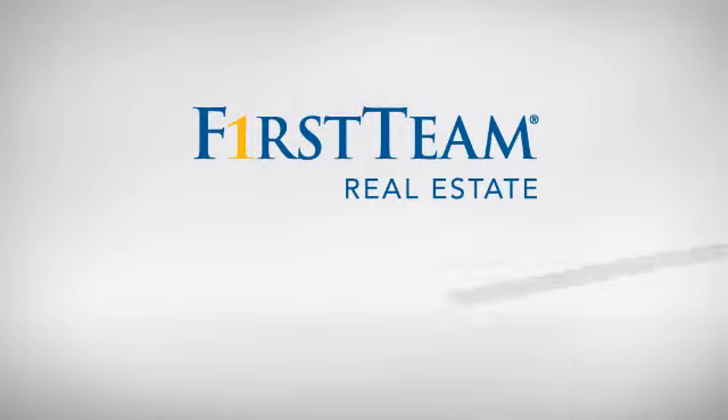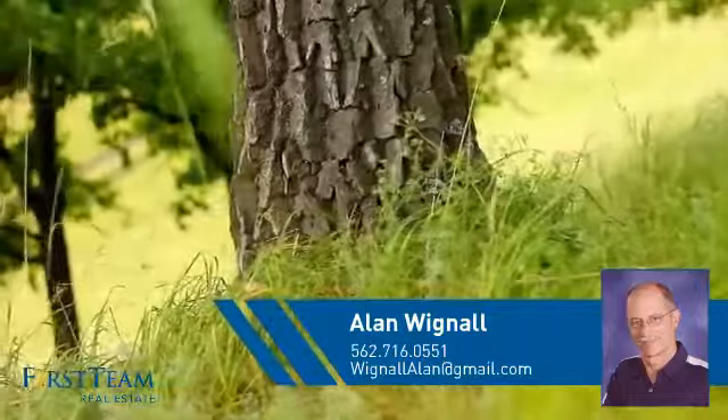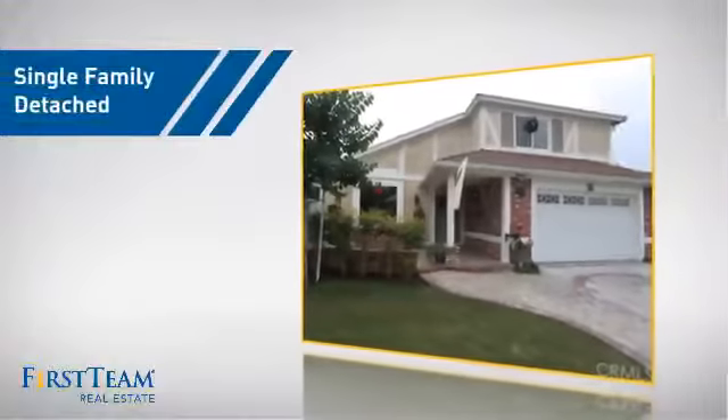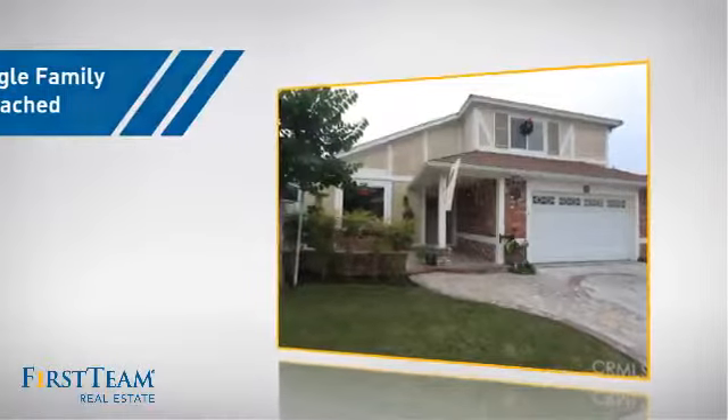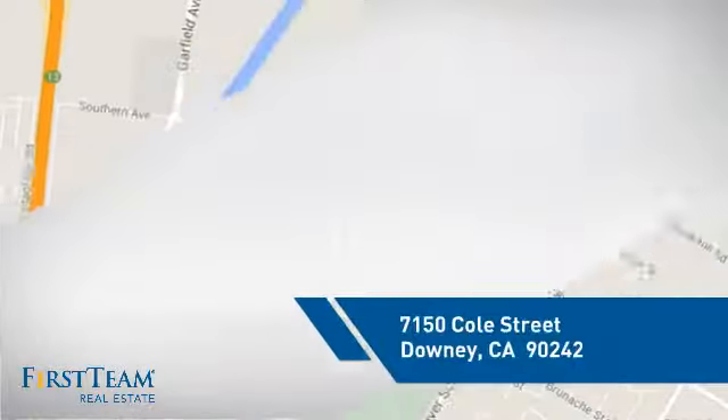At First Team Real Estate, you'll find a wide selection of listings. This video is brought to you by your real estate agent, Allen. This detached home is a great choice for families who want the privacy of their very own lot, and it's located in this area.